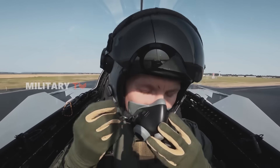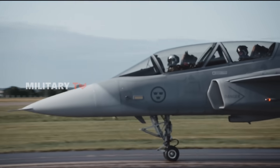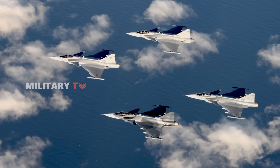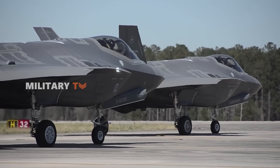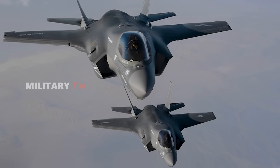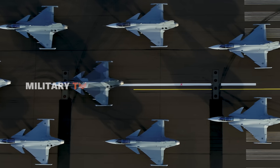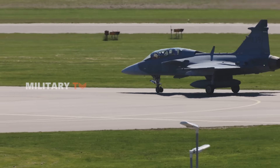Cost is another key factor. The Gripen E is significantly more affordable, with a unit cost of around $85 million. The F-35A, while more advanced, comes at a higher price — around $100 million per unit. This stark difference makes the Gripen a more budget-friendly option for nations looking to balance performance with affordability.